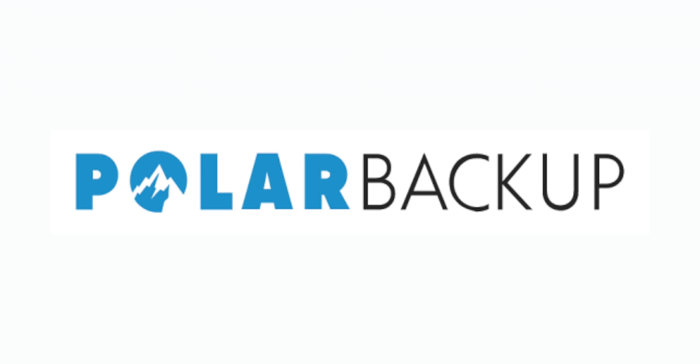This video is sponsored by Polar Backup. Hey guys, it's Craig. These are the Echo Frames. They have Alexa built in. Now I'm on your face. She talks to you, but should you buy them? Let's take a look.